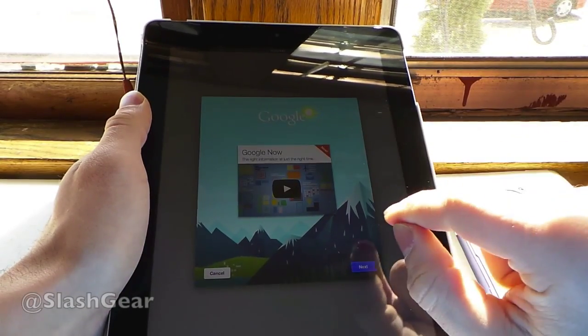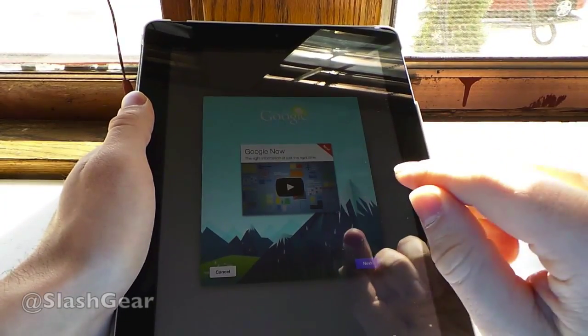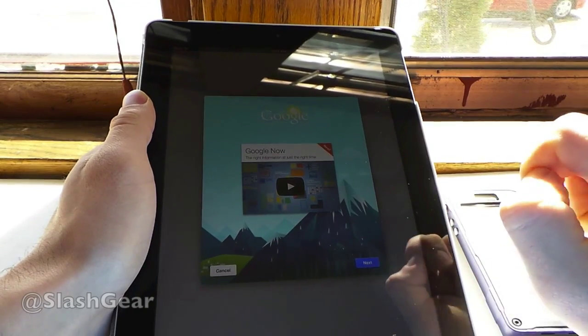Hello everyone, this is Chris Prince from Slashgear. Today we're taking a look at Google Now for iOS, just released today. It was originally released approximately a year ago at Google I/O for Android devices.